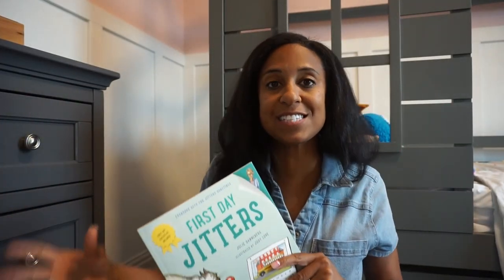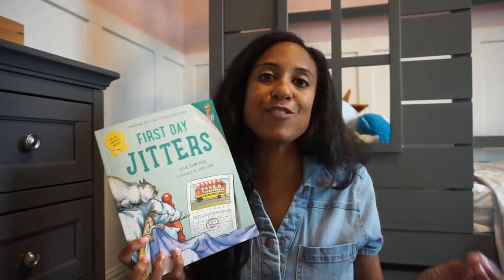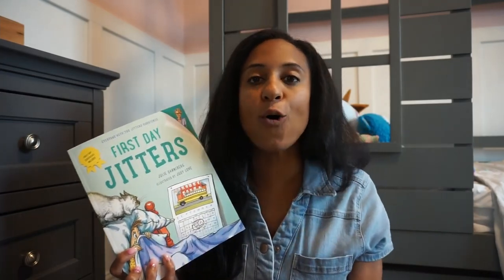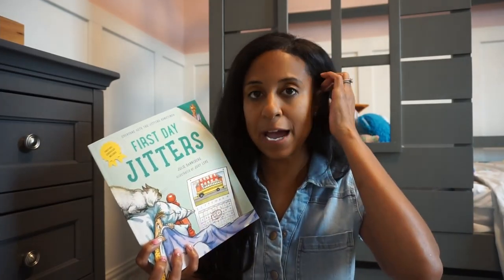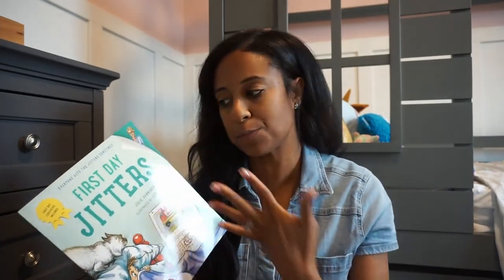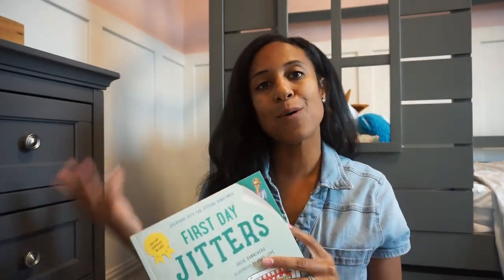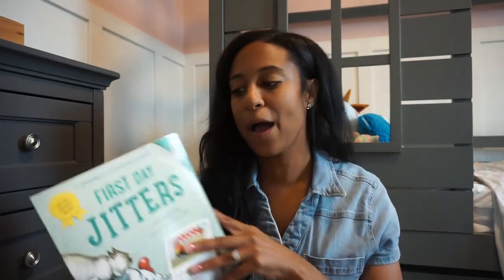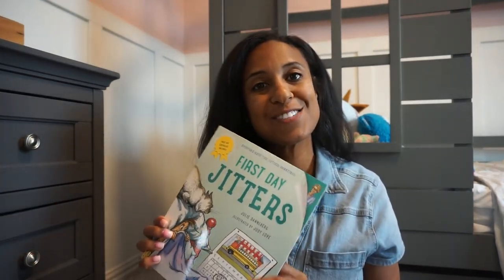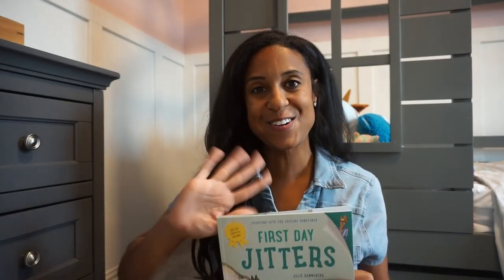Thank you guys so much for watching this video. Hopefully, if you also do a library in your home, it gave you some cute ideas of books to add. We also always like to incorporate books from the library — that's a great source too, so you can see if your local library has them. I will link everything I can online. I buy pretty affordable books — my typical spots are Amazon and Scholastic. I hope you guys enjoyed this video. If you did, don't forget to give it a thumbs up. I will see you guys with a whole new one very soon. Bye everybody!